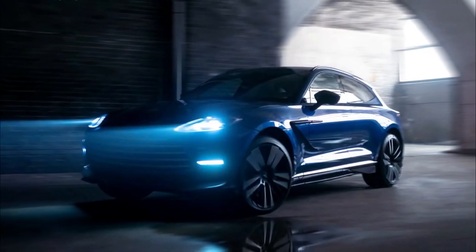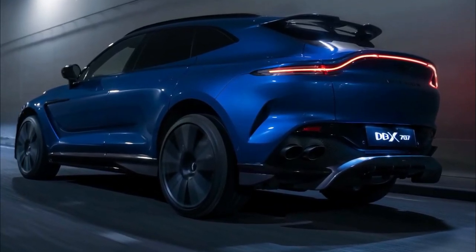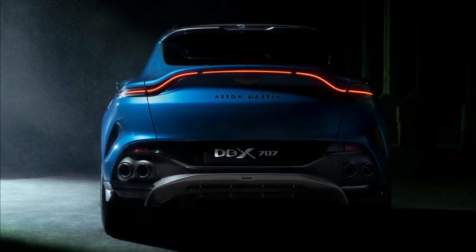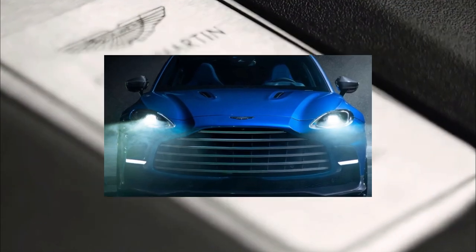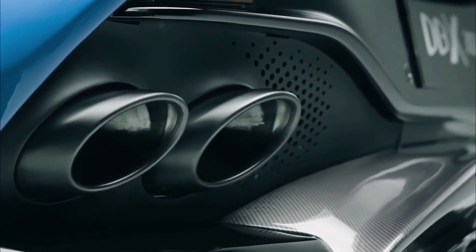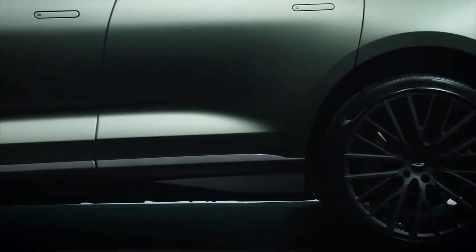Aston couldn't just give the DBX more power without making it look like it has more power, so the DBX707 has a number of styling changes. The front end has an even bigger grille flanked by new air intakes with LED running lights that improve cooling, different hood vents, a new lip spoiler at the top of the hatch, and an awesome redesigned diffuser with quad exhaust tips and more vents. The DBX707 also gets lots of gloss black and satin chrome accents, with carbon fiber exterior trim available as an option.